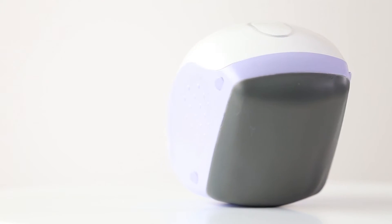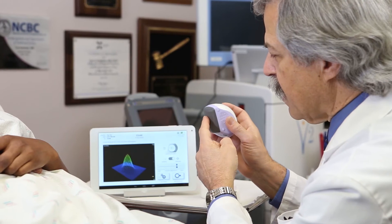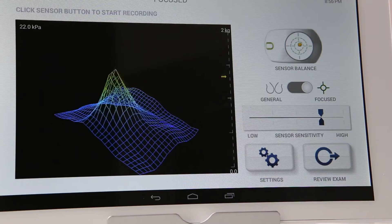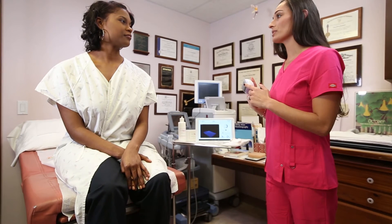Using 192 tactile sensors to measure breast tissue, the technology was shown in clinical trials to be more accurate than manual clinical breast exams alone, while at the same time offering a better experience for patients and healthcare providers.